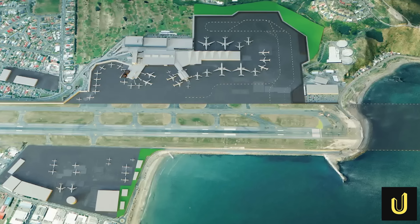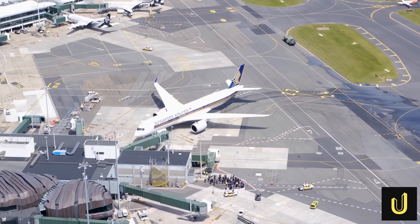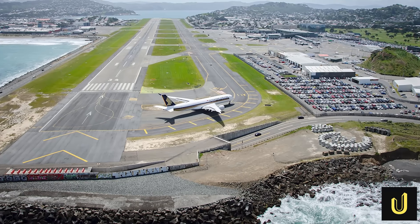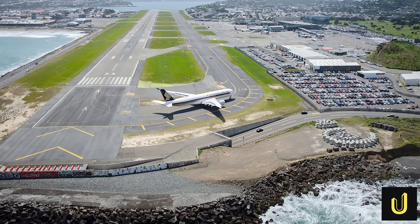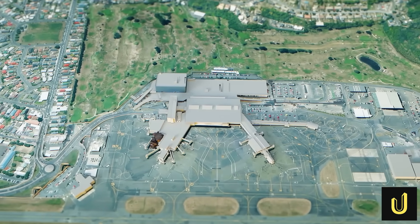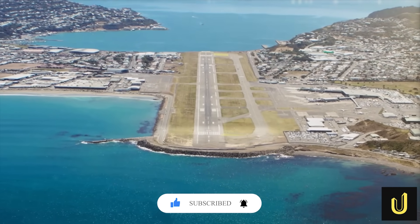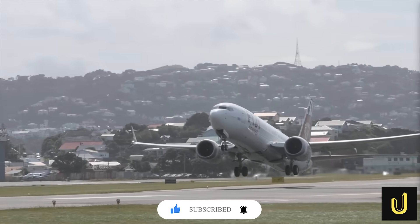From levelling hills and reclaiming land from the sea to building a future-proof gateway for the nation's capital, Wellington Airport is a monument to human ingenuity in the face of immense natural and physical constraints. Every part of it — from the crushable blocks at the end of its runway to the new community spaces on its doorstep — is an engineered solution to the challenge of connecting Wellington to the world. If you enjoyed this deep dive into the engineering marvels of Wellington Airport, be sure to hit the like button, subscribe to Ultimate Mega Builds, and ring the notification bell so you don't miss our next exploration of incredible mega-projects.